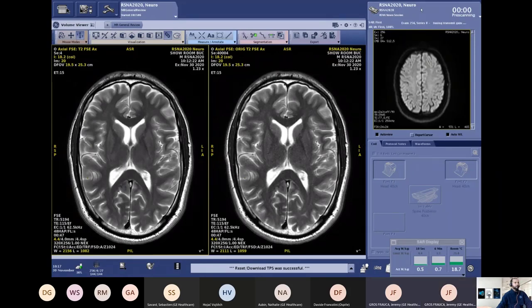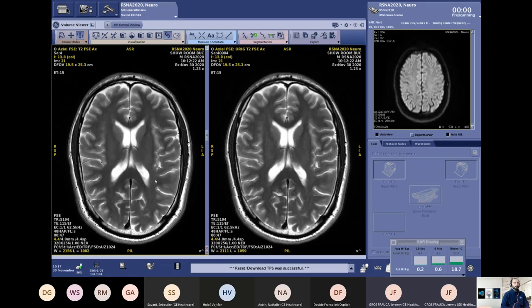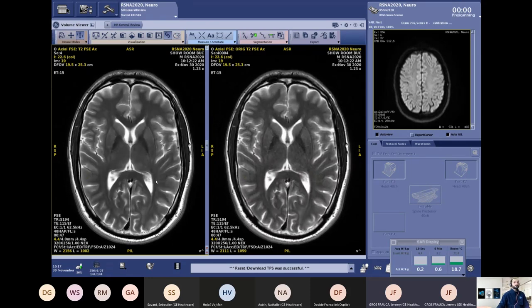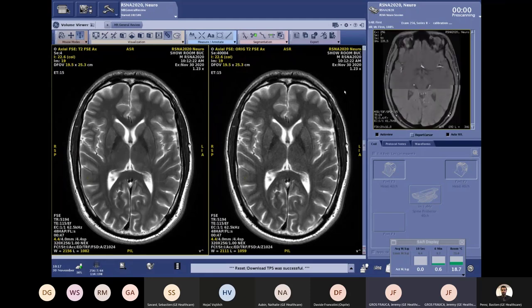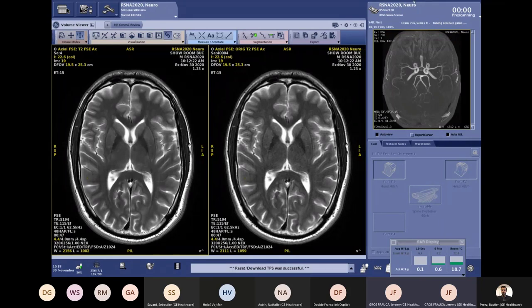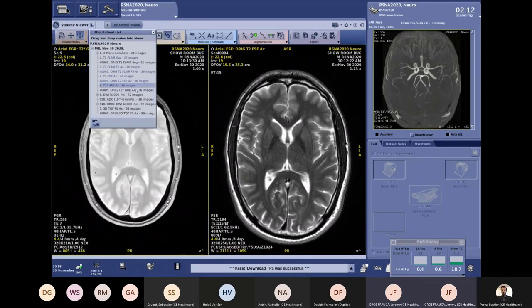That's true — you get used to these images very quickly, because working at the raw data level rather than image level means you are not removing any relevant information, but simply adding more information in terms of sharpness and signal to your images.